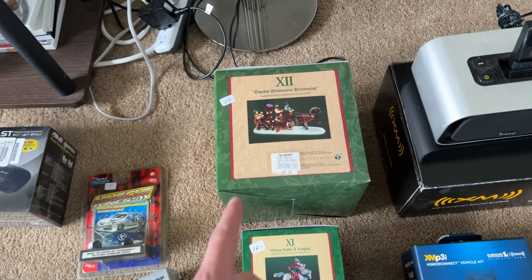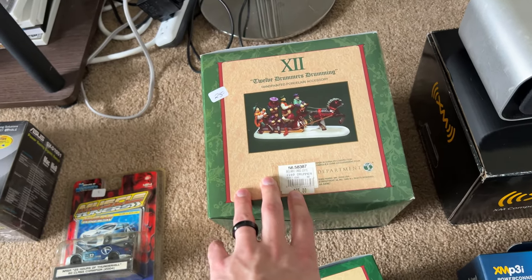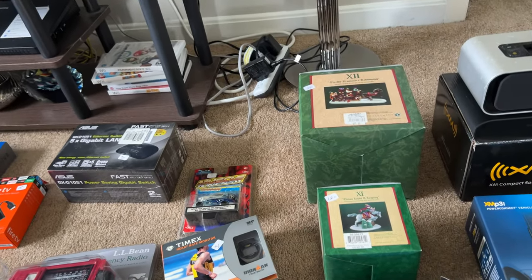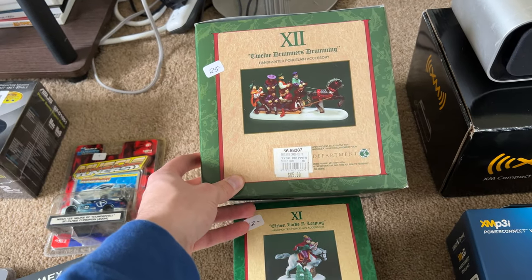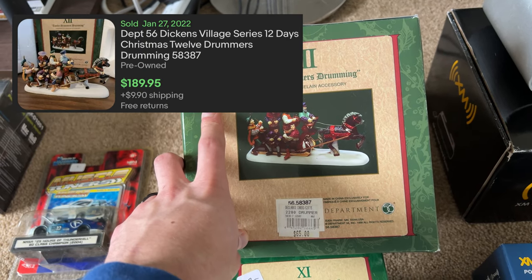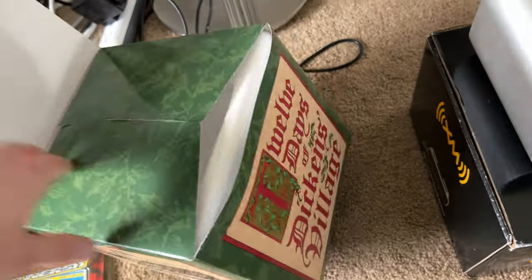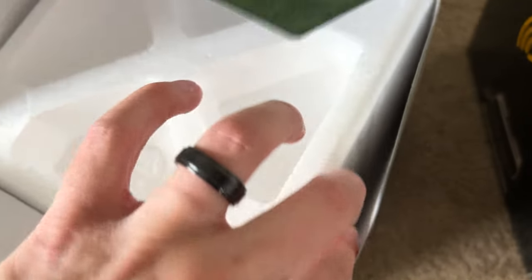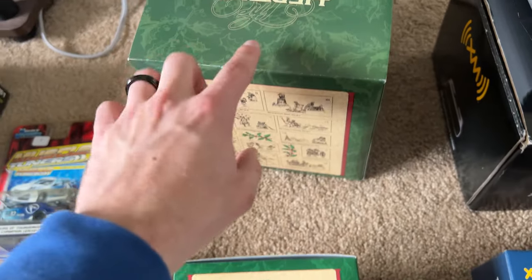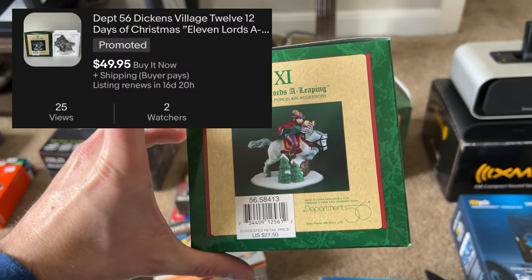You guys saw Jamie buying a ton of Department 56 stuff. He grabbed that really expensive one then went on to other stuff. Once I was done, I found some gems in there. We paid $25 on this one — I believe it's like $125 plus shipping. I opened it and it's still taped in there, never out of the box. That's a heck of a find. This one was $12, I believe it's used, but still around $60.